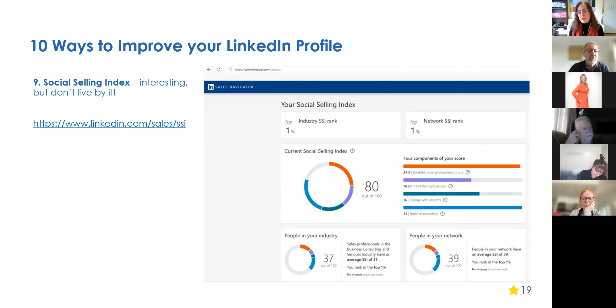Many of you may not know about the Social Selling Index. Visit linkedin.com/sales/ssi to see your SSI ranking. It's been around for many years. Please don't take it as gospel — being in the top 96% doesn't make you a bad person. But it can be interesting: take a snapshot now, update your profile and activity, and see if the score improves over time. Just don't treat a high SSI as a badge of honor.